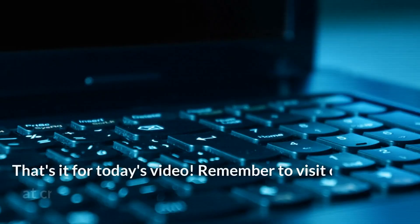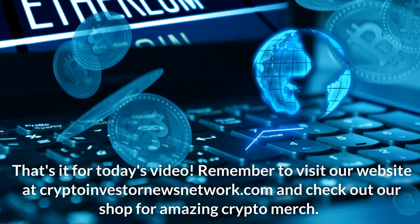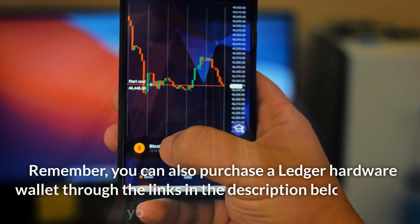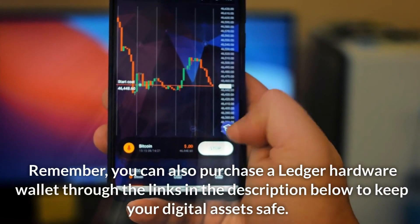That's it for today's video. Remember to visit our website at CryptoInvestorNewsNetwork.com and check out our shop for amazing crypto merch. You can also purchase a Ledger hardware wallet through the links in the description below to keep your digital assets safe.